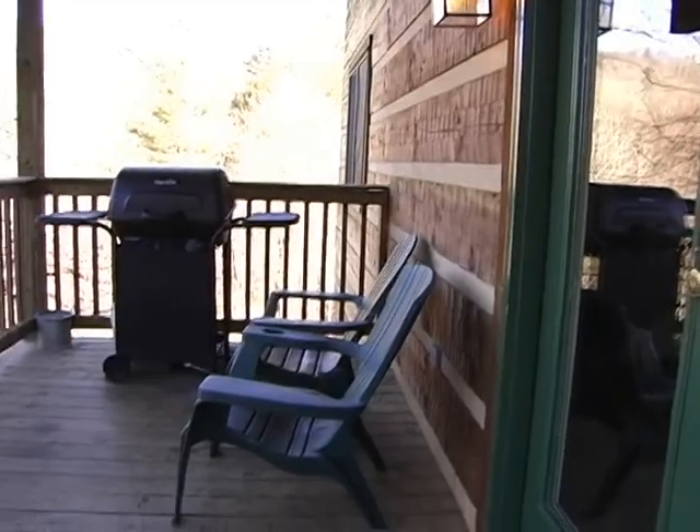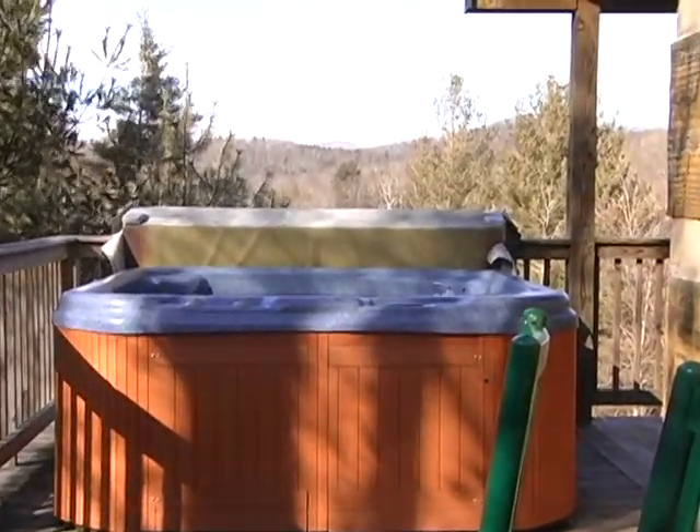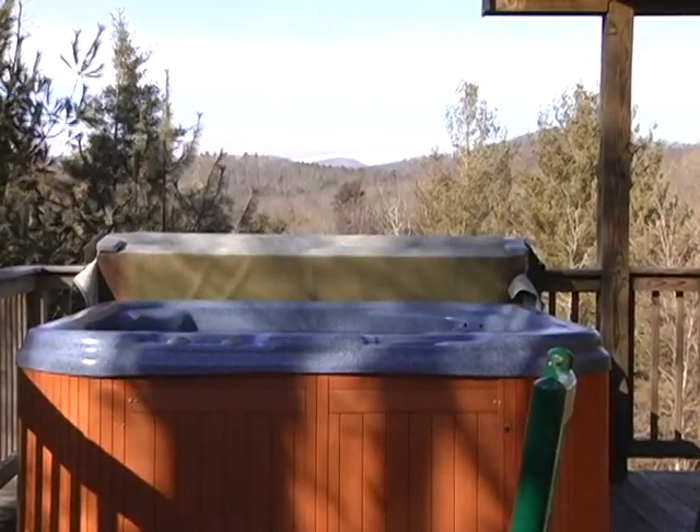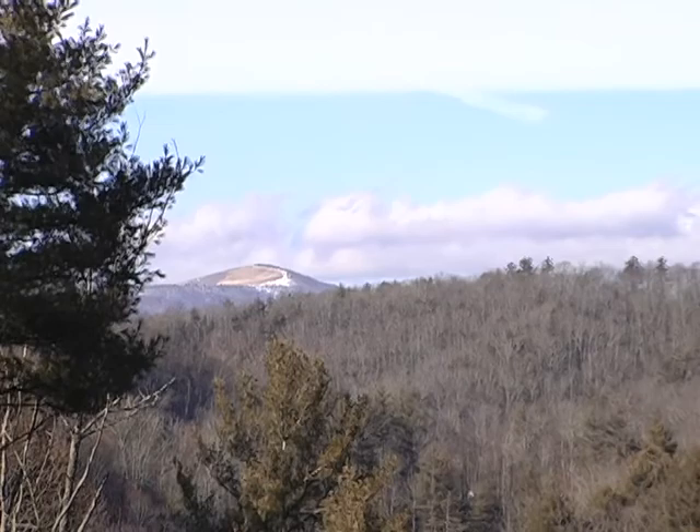Step out onto the covered furnished deck with a gas grill and take in the views of the countryside. Rest and relax in the hot tub or stroll down to the New River, which is excellent for fishing, tubing, or canoeing.